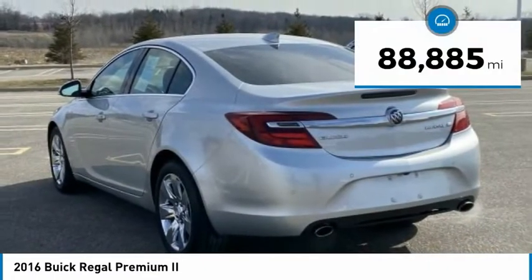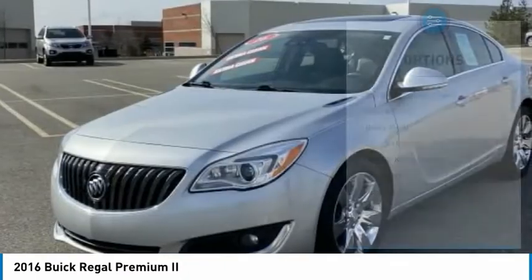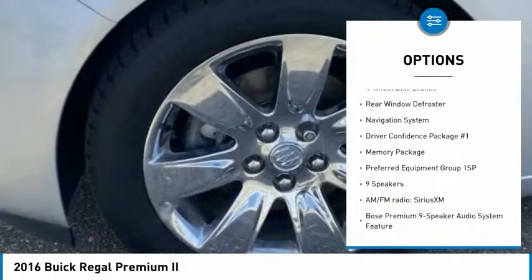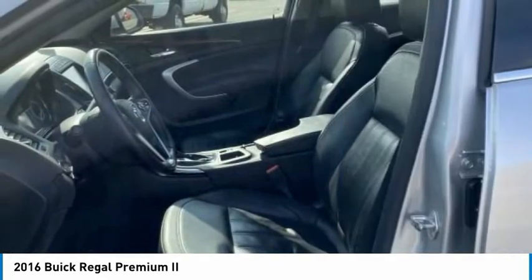This vehicle has less than 90,000 miles. Here are some of this vehicle's great options: electronic stability control, alloy wheels, brake assist, traction control, remote keyless entry, fog lights, speed control, four-wheel disc brakes.